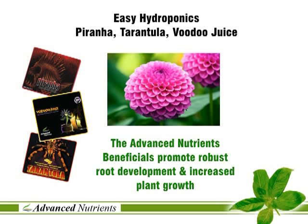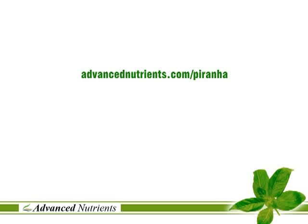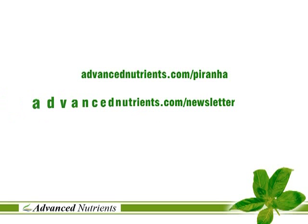For further information, please go to www.advancednutrients.com/piranha. And for the best kept secrets of hydroponics, www.advancednutrients.com/newsletter. You'll be glad you did.